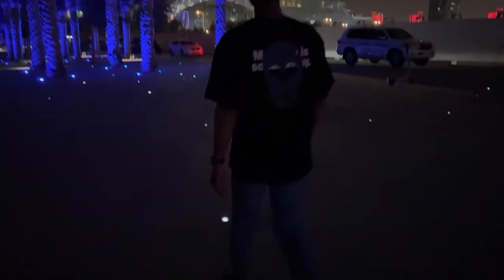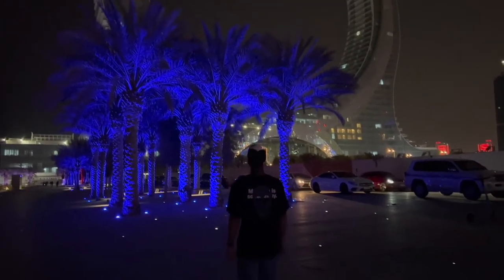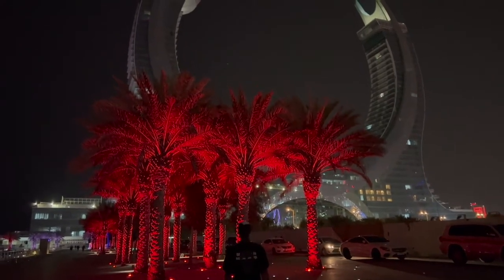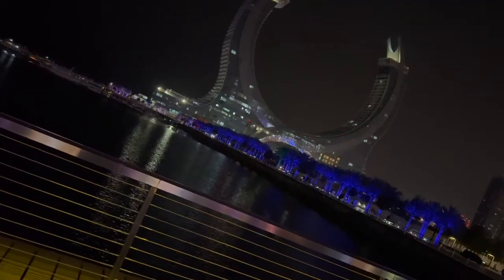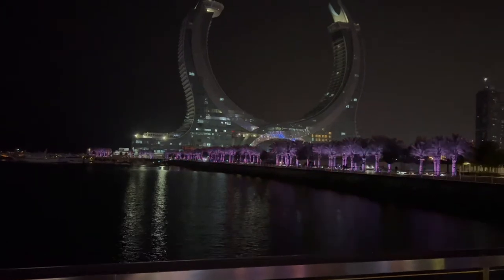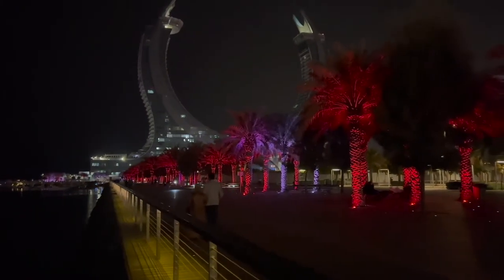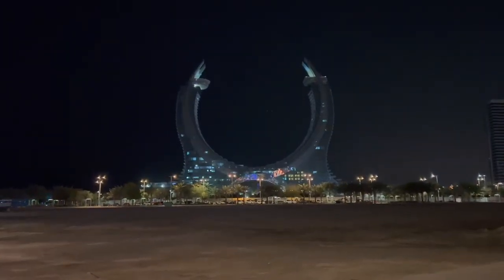The stunning architecture you will discover at Qatar Tower truly symbolizes the progressive Qatar of tomorrow. The destination comprises luxury hotels, apartments, office spaces, retail stores, and restaurants. As a striking pair of arched towers rise in 36 photogenic stories, Qatar Towers feature not only a five-star hotel but also the first six-star hotel in the country.